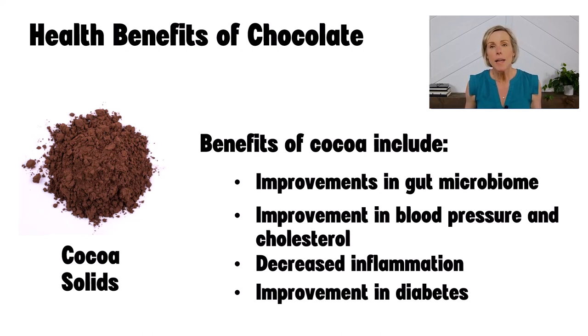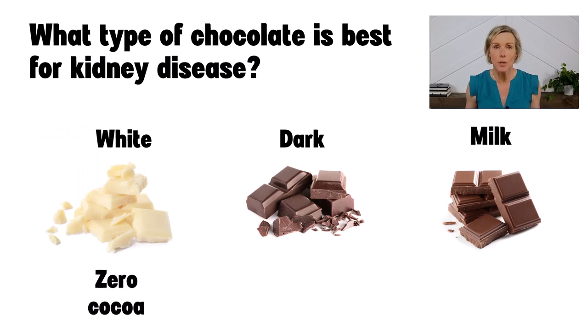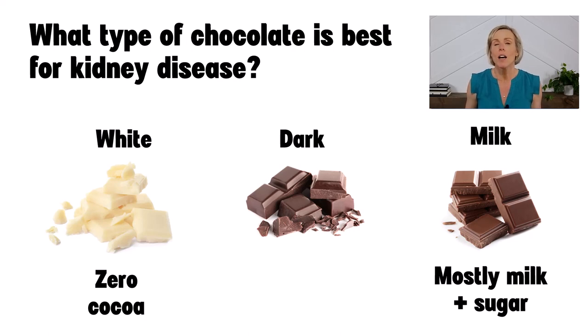As you can see, there are many potential benefits to consuming cocoa, but an important thing to keep in mind is that the benefits associated with chocolate are specifically related to the cocoa in the chocolate. White chocolate contains zero cocoa, and milk chocolate is mostly just milk and sugar with very little actual cocoa. Dark chocolate is the best chocolate for people with kidney disease who want to see the health benefits, because it has the highest cocoa content. And the darker your chocolate — the higher the cacao content — the more polyphenols it will contain. Dark chocolate is also the best choice for people with diabetes, because it will typically have the least amount of sugar and carbohydrate.